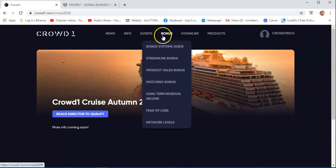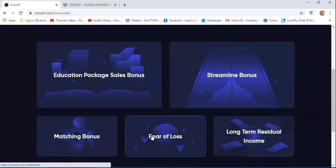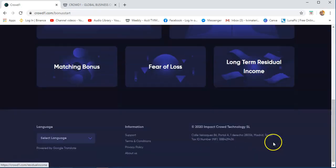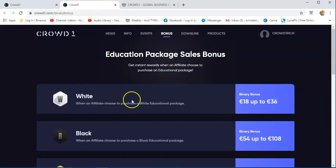The bonus — this is actually the most important part of the Crowd1 business, where you need to study what the bonuses are that are associated with the Crowd1 business. You just need to click the bonus systems guide for the different bonuses. There's the education package, sales bonus, streamline bonus, matching bonus, peer clause, and long-term residual income. I suggest you click and then right-click and open it in different tabs.